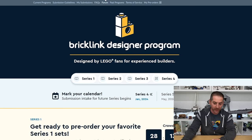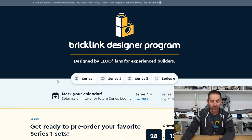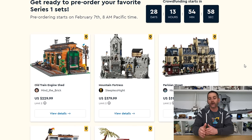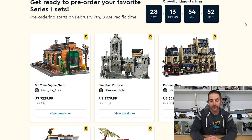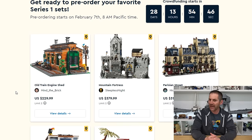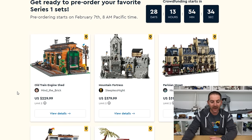I'm going to share my screen with you guys here. Here it is — the BrickLink Designer Program, designed by Lego fans for experienced builders. All right, so we are looking at the round one finalists. These are the five designs right here, and as I make this video we are at 28 days, 13 hours, and 54 minutes before we can actually do some crowdfunding. Now if you guys remember, I did a video of this some time ago looking at these five designs and two of them got me very excited. So let's go ahead and take a look at the first one here, which is the Old Train Engine Shed.